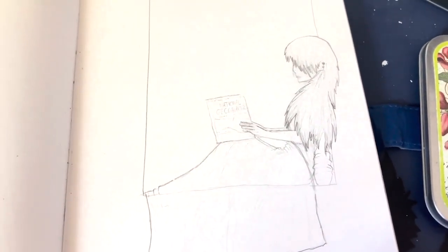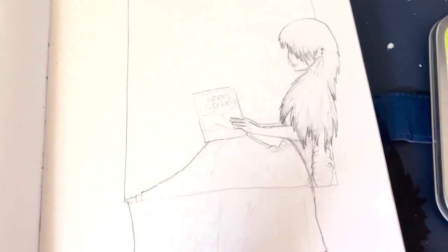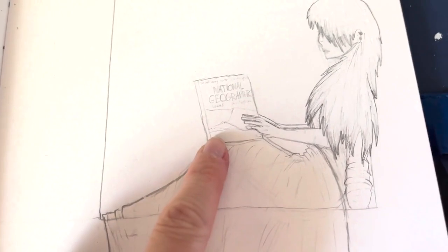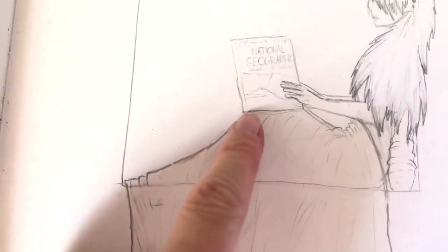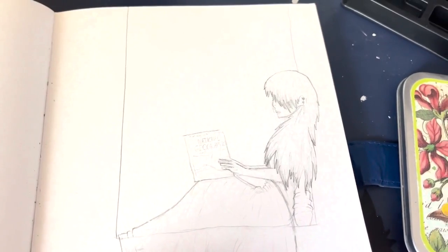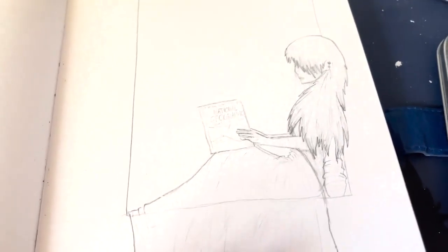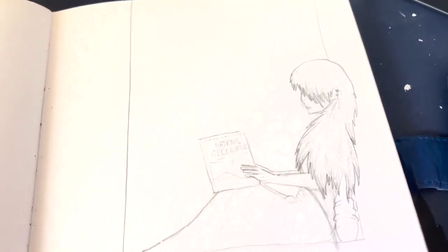So this is just another drawing. She's reading a National Geographic — what does that say? I think that says Antarctica, but it's really tiny. She's just sitting in a little alcove reading. I actually had a similar alcove like this growing up, so that's probably where the inspiration came from.